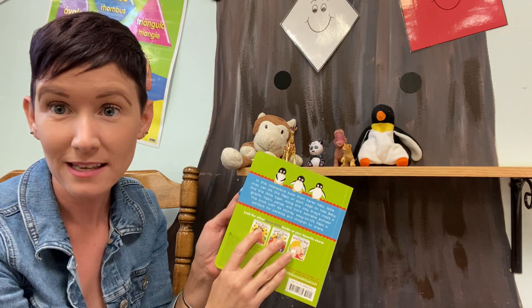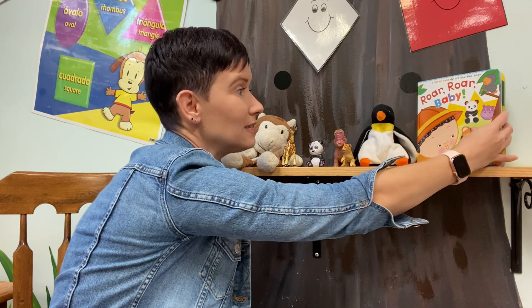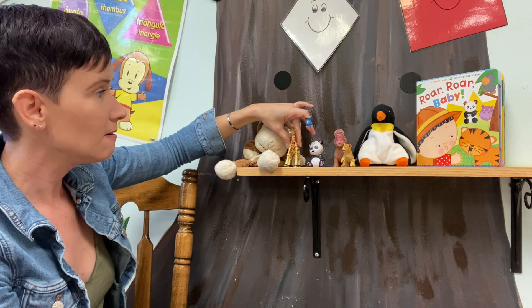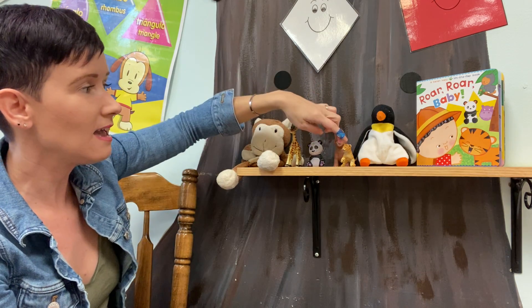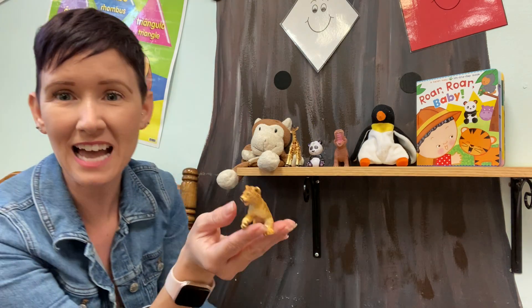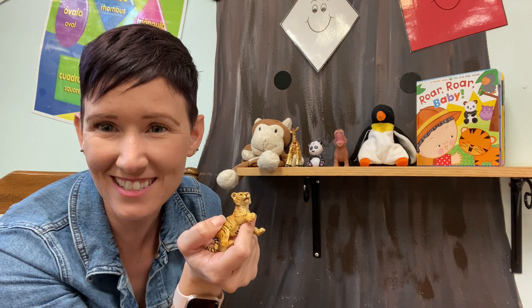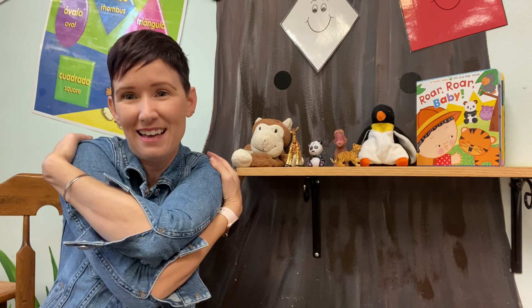Do you like to go to the zoo? Sessa loves to go to the zoo — it's one of her favorite places to go and see all of the animals. And look, we have all of these just like in the book: the giraffe, the panda, the hippo, the penguin, the gorilla, and the tiger. We found Baby Tiger! What does Baby Tiger say? Roar! That's right! I had fun reading our book today. Thank you so much for playing with me. Sessa gives big hugs and big kisses. Mwah! Sessa loves you! Bye-bye!